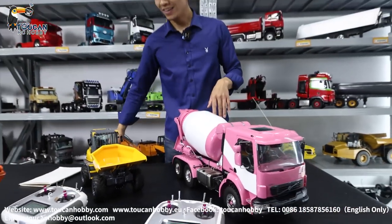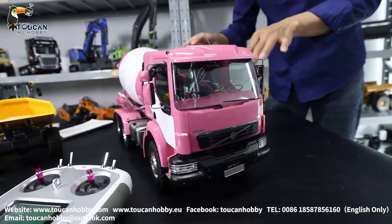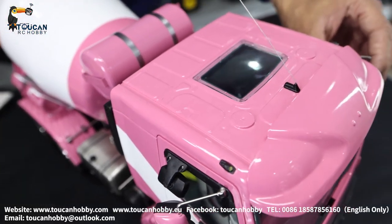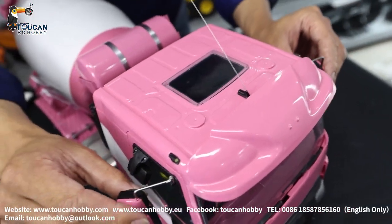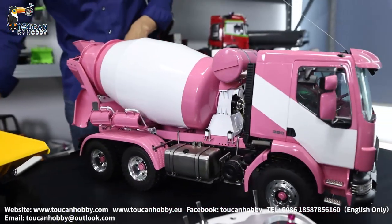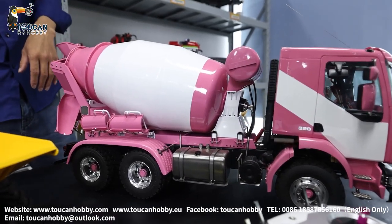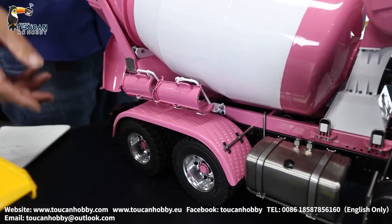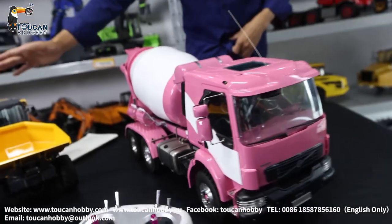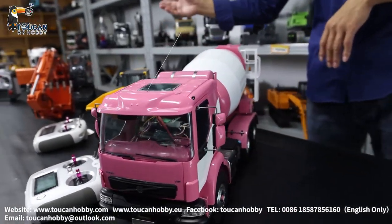Also for this concrete mixer, we got it painted like this — it's so special. Pink, maybe some people like it, some don't because it's so colorful. This one was selling for around $3,200 USD, now only $2,400 USD, not including shipping cost. So this is an example of the big discounts we're offering.